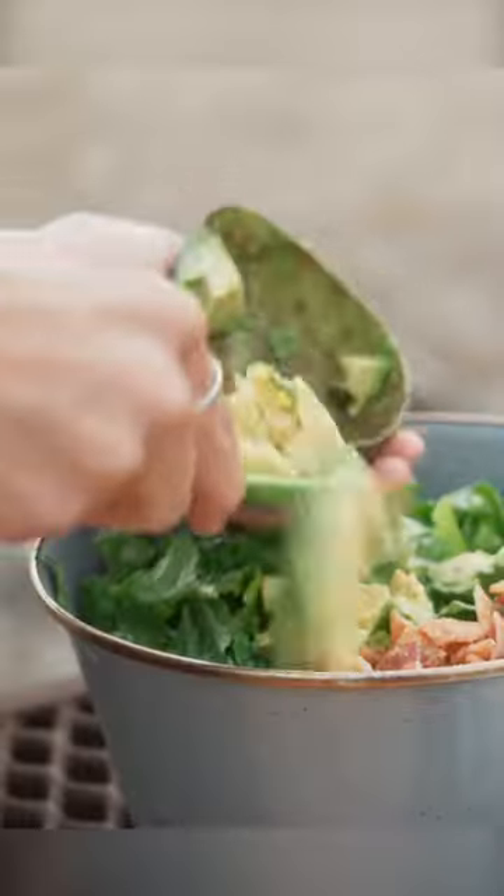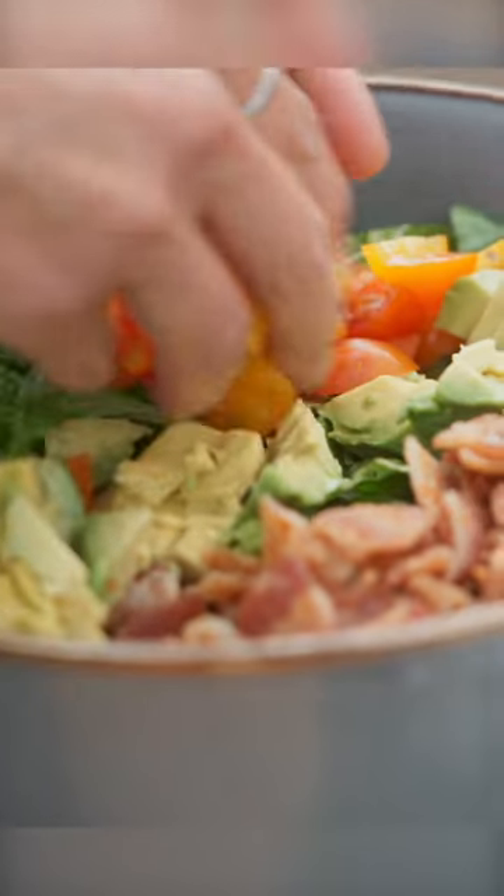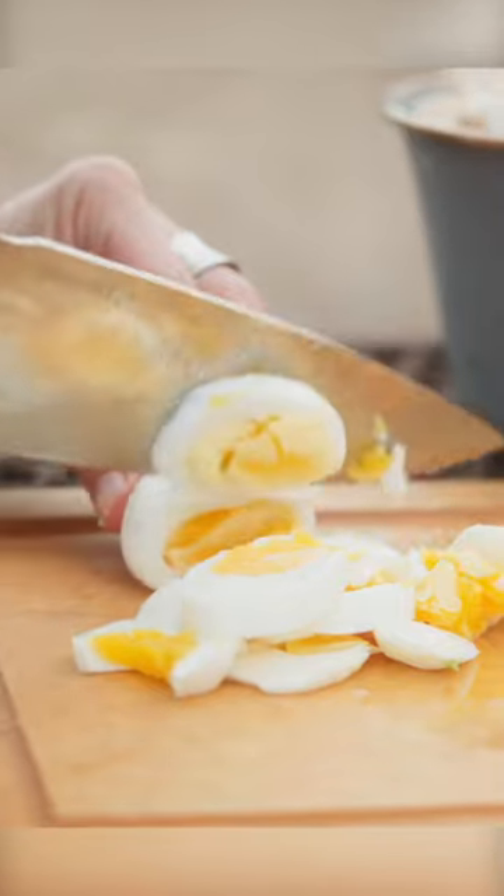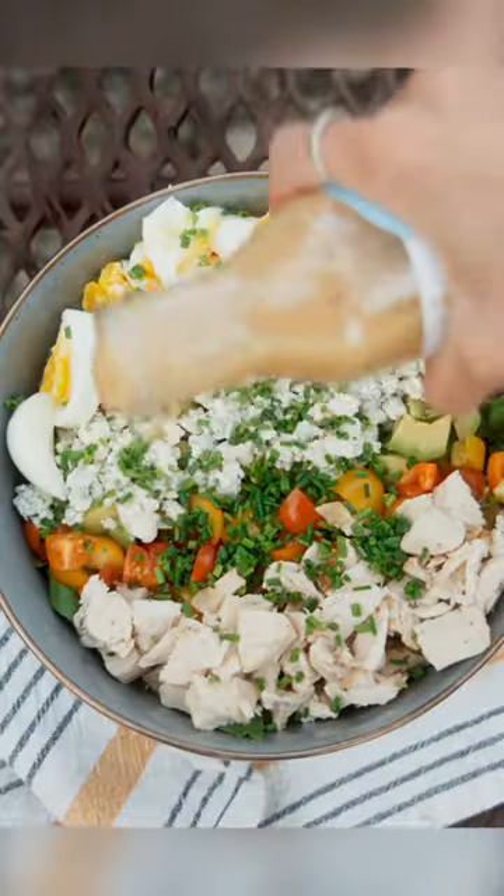This camper's cobb salad is one of the best make-ahead camping dinner ideas. You simply cook the bacon, eggs, and chicken at home, and then all you have to do at camp is chop a few ingredients and assemble. It's so delicious and perfect for hot summer nights when you don't want to cook over the fire.